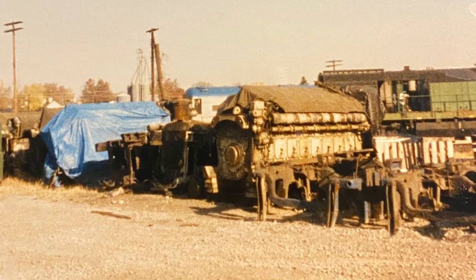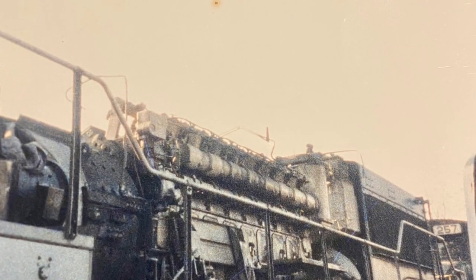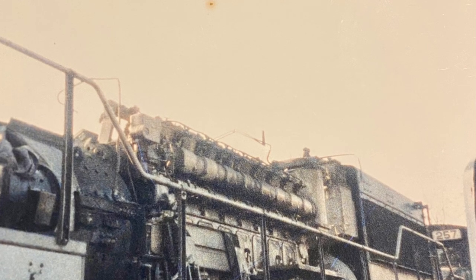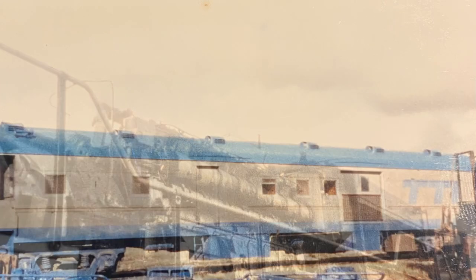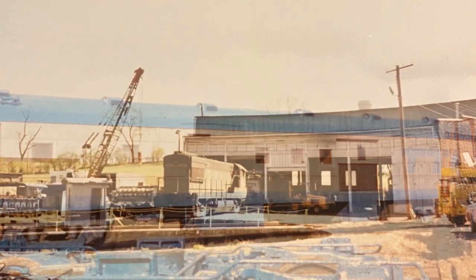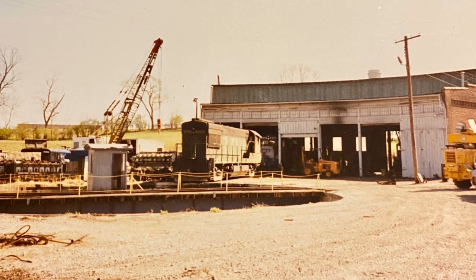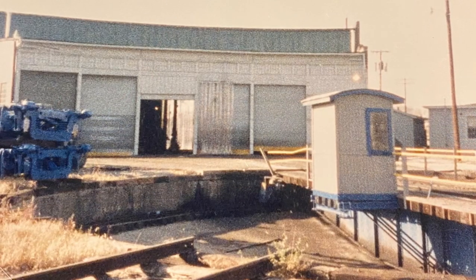I never saw this caboose move — don't know what happened to it. This is just the engine facilities, all cleared out now, but boy it was a fascinating place to poke around. They didn't care — they just let me walk around, whatever I wanted to do. Wouldn't that be cool if there was a steam engine in there and you could run excursions?